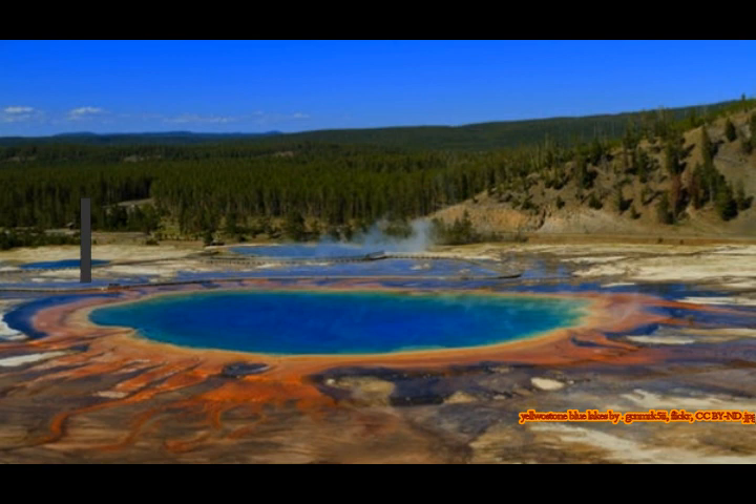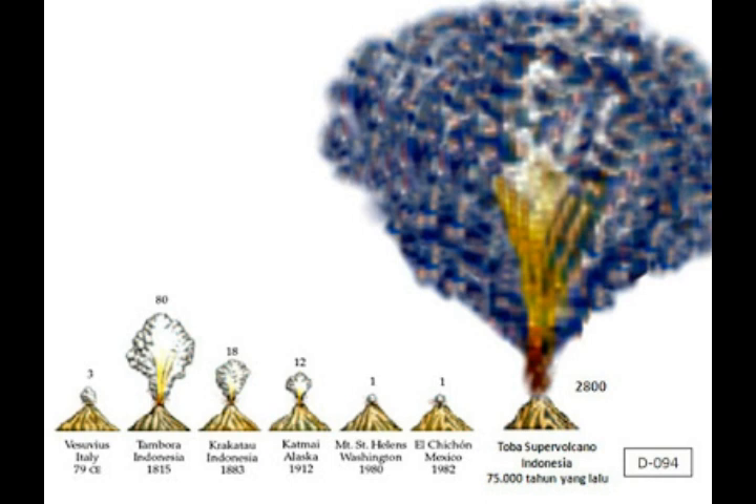The last large eruption at Yellowstone was 640,000 years ago. It was a super eruption that ejected around 1,000 cubic kilometers — that's 240 cubic miles — of volcanic material. This cataclysm created the Yellowstone caldera.